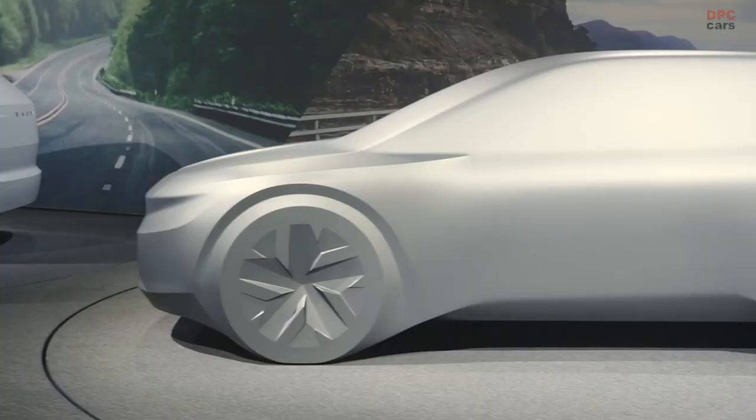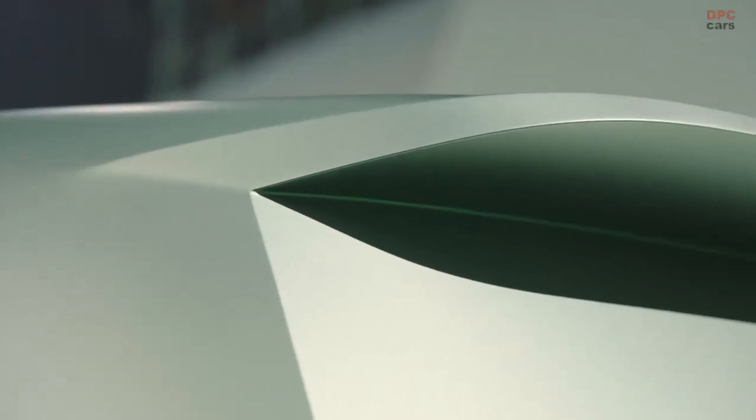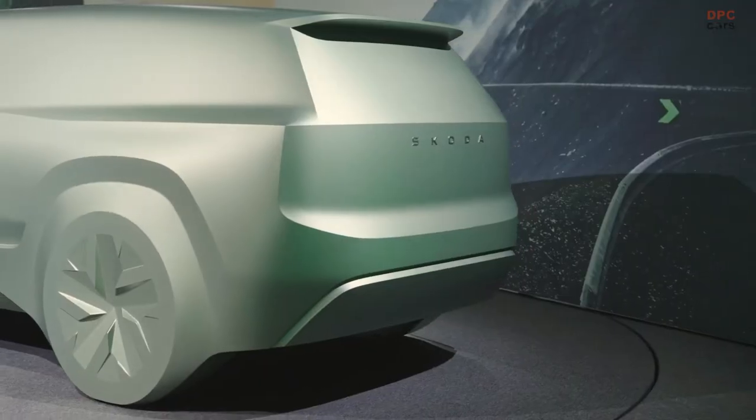Our Combi estate model will be following in big footsteps but take a completely new path. Our future seven-seater will be based on the design concept that we presented to you last year.